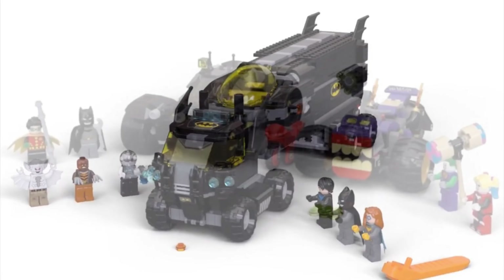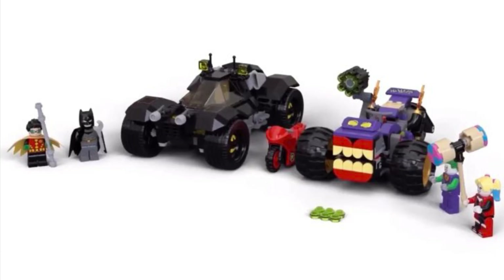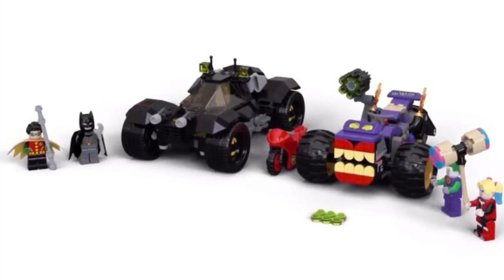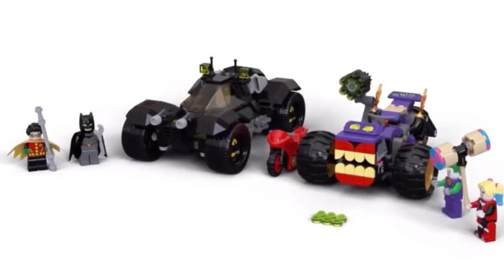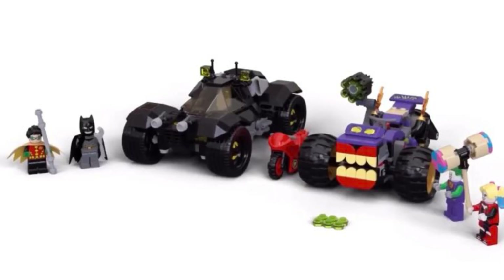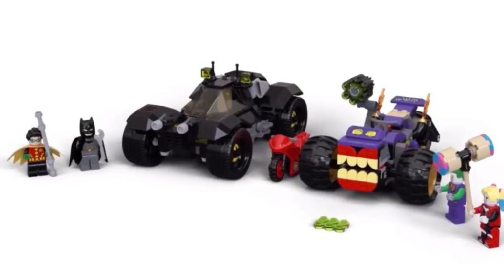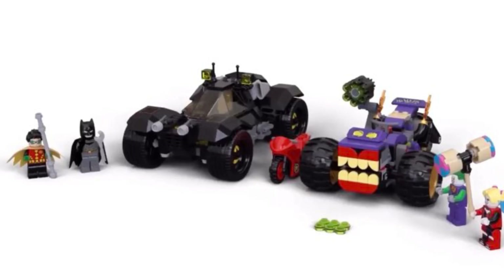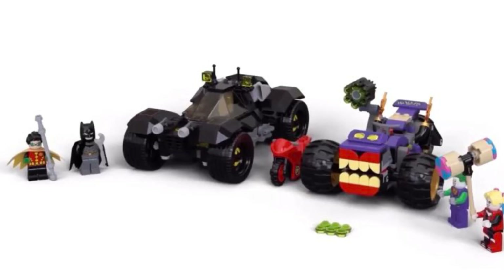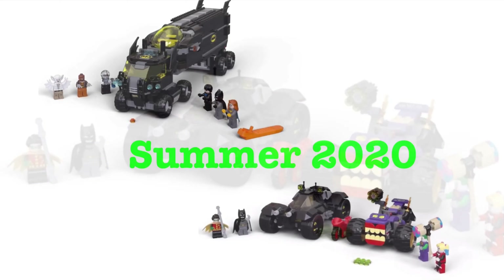Next up is the final set at $50 — I think it's called Joker's Trike Chase. It comes with the Batmobile and the Joker's trike, and I actually really like this set. $50 may be a little overpriced, but I think what you get here is pretty good. The Joker's trike looks pretty cool — I like those teeth on the front. The Batmobile I like in its simplicity, and Harley Quinn gets a little bike. Overall, I think this is a pretty decent deal.